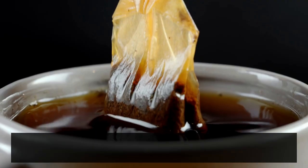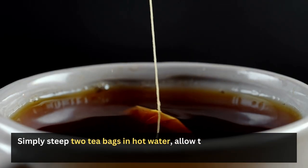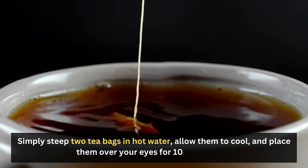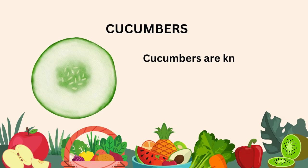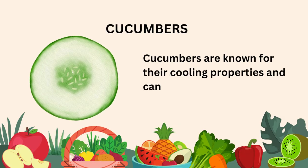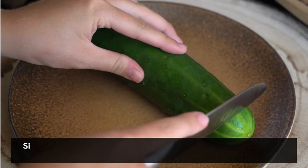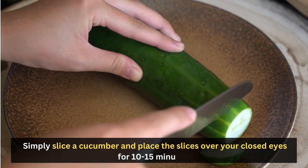Tea bags: Applying tea bags to your eyes can also help alleviate soreness. Simply steep two tea bags in hot water, allow them to cool, and place them over your eyes for 10 to 15 minutes. Cucumber: Cucumbers are known for their cooling properties and can help reduce inflammation and sore eyes. Simply slice a cucumber and place the slices over your closed eyes for 10 to 15 minutes.